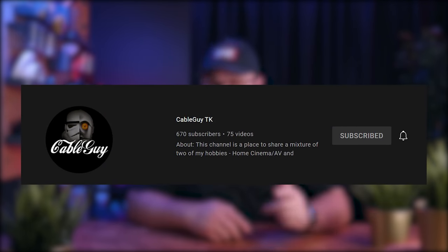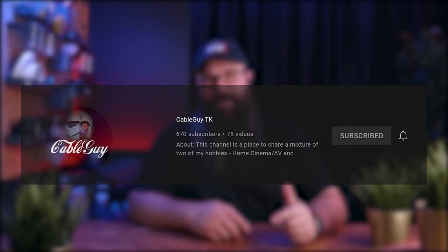I will leave links to Dan's YouTube channel in the description, and I encourage you all to go take a look. For now, sit back, relax, and let's get Dan to take us through his garage home theatre.